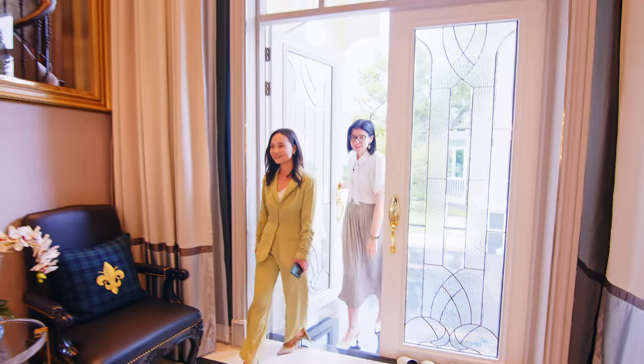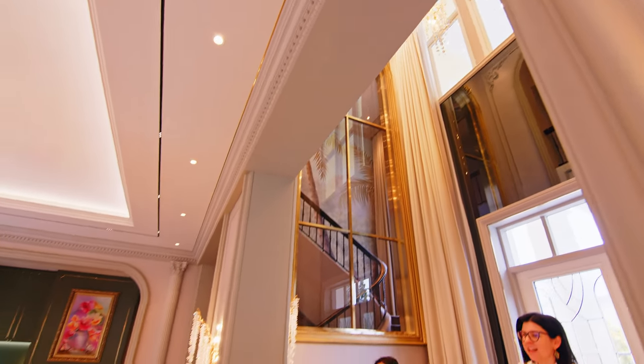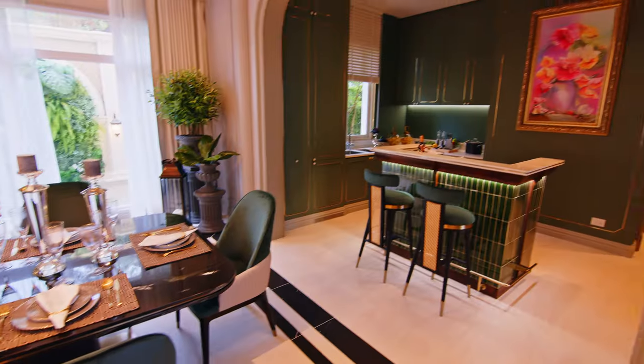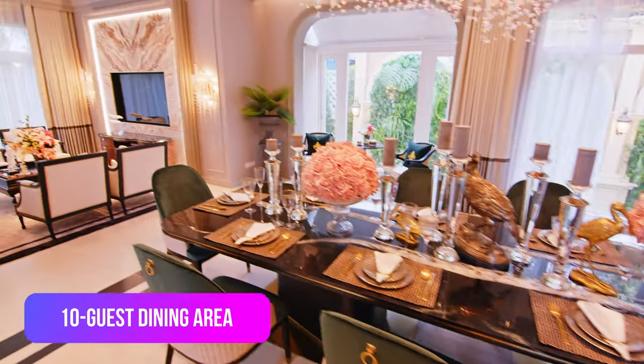The Royal Residence is truly an amazing space. As we enter here we can see a beautiful dining area which can hold up to 10 guests, where you can feel free to invite all of your important people together.